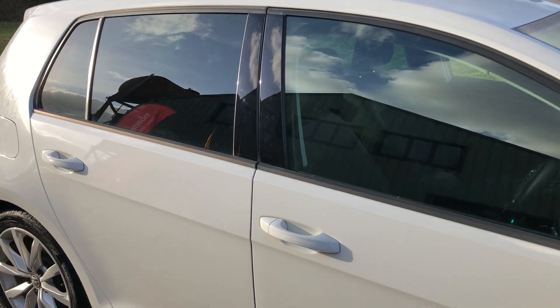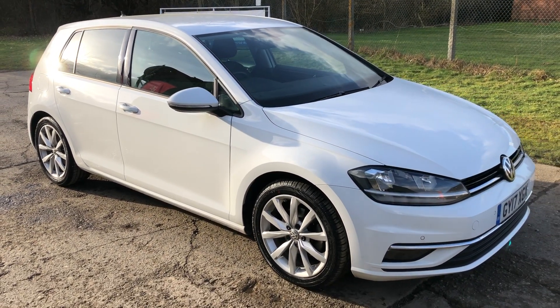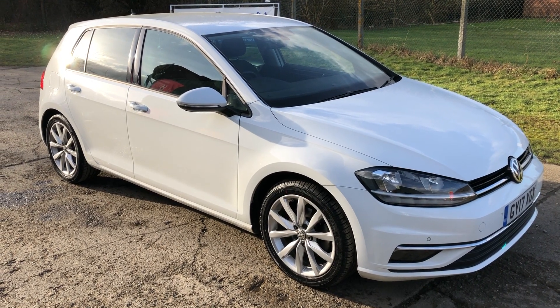Full details and specification of the car are available on the website. Please let us know if you've got any questions or if you'd like to come and see the car — thank you very much for watching.